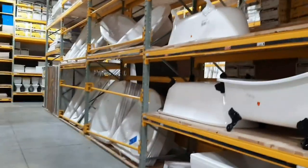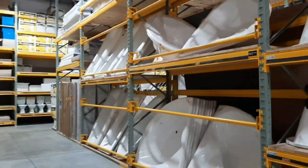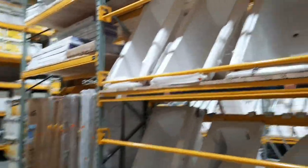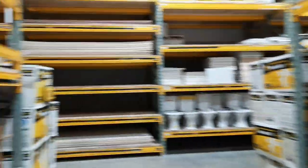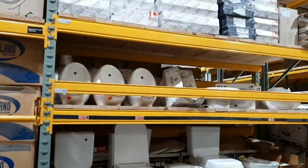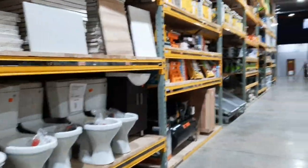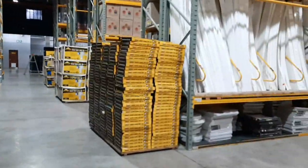Here are their bathtubs, jacuzzis, wash basins, and toilets. Everything is here, guys — just depending on your taste and your color of choice. There is so, so much to choose from.